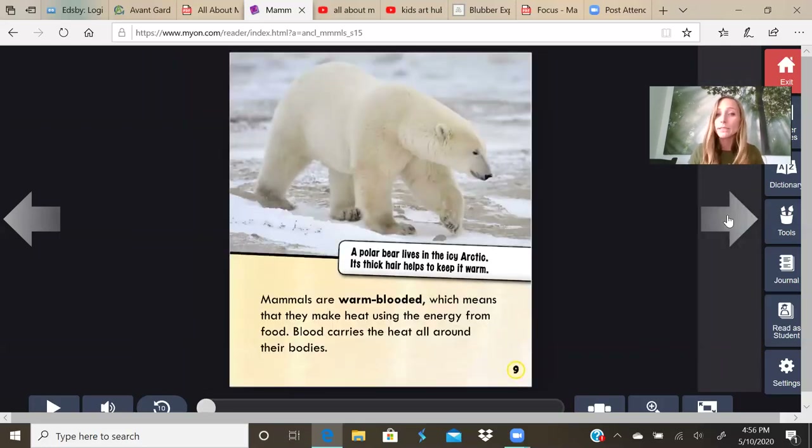Mammals are warm-blooded, which means that they can make heat using the energy from food. Blood carries the heat all around their bodies. A polar bear lives in the icy Arctic and its thick hair helps keep it warm. If you do the mammal experiment, you will learn what else keeps Arctic animals warm.